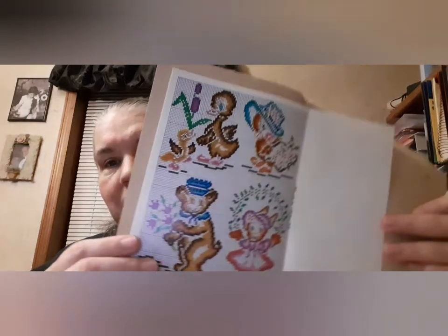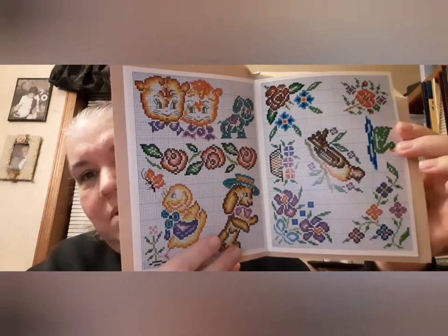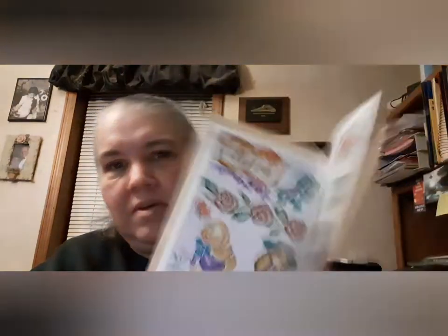Here's a couple more. Isn't that cute? So you're going to get this one, and it does unfold. And then you get this one. So that's going in there — the book's in Spanish, but that's going in the cross stitch giveaway.